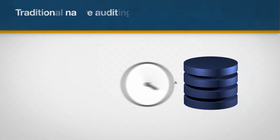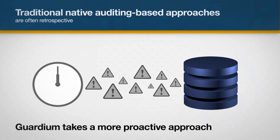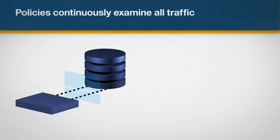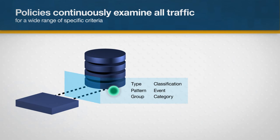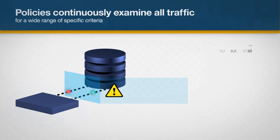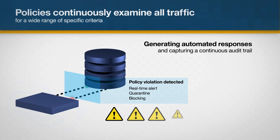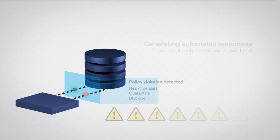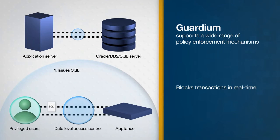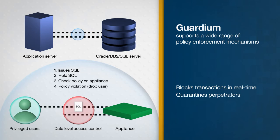Traditional approaches to security and compliance are often retrospective. Guardium takes a more proactive approach. Policies continuously examine all traffic for a wide range of specific criteria, including return traffic and exceptions in real-time, generating automated responses to policy violations and capturing a continuous audit trail. Guardium supports a wide range of policy enforcement mechanisms. It blocks transactions in real-time and quarantines perpetrators to prevent them from bypassing controls.